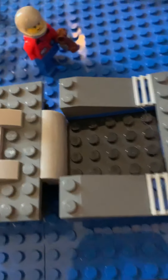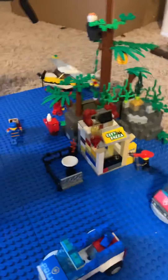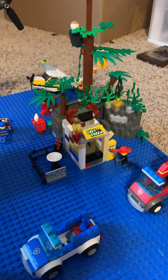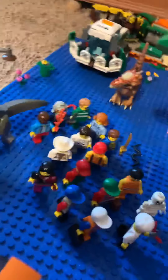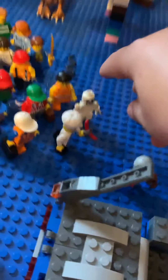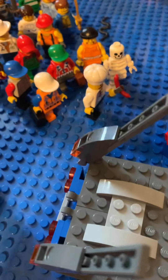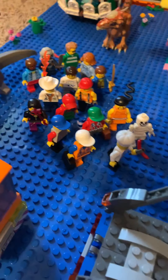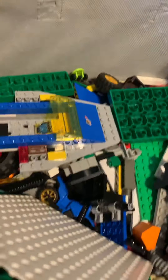Here's the first set and here's the instruction manual. This is set 60222, and this is a groomer — a snow groomer. The box says Lego set Snow Groomer, 197 pieces, ages 6 and up.